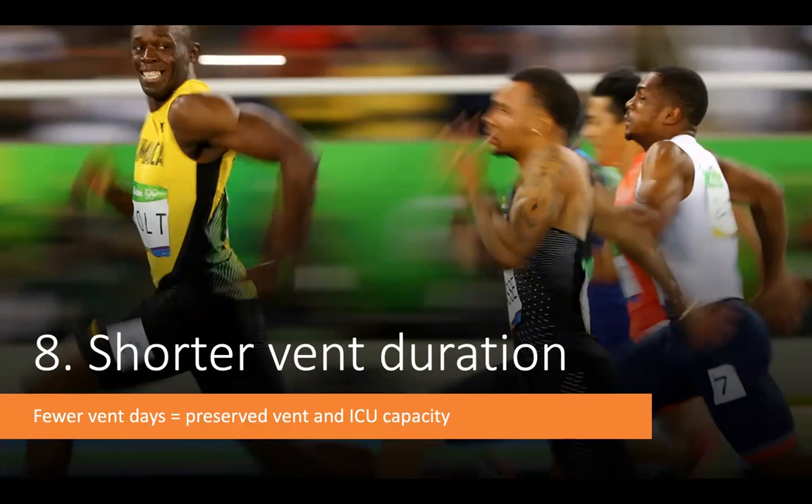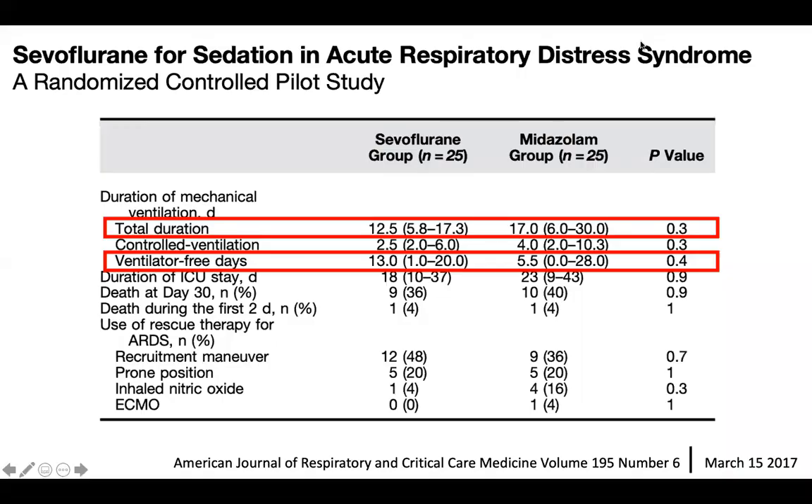Here is data from a randomized controlled trial comparing sevoflurane to midazolam — a small trial with 25 patients per group, somewhat underpowered for clinical outcomes. Even so, the duration of ventilation in the sevoflurane group was about five days shorter than in the midazolam group, translating to 13 ventilator-free days compared to 5 in the midazolam group. Getting patients off the ventilator five days faster is not a trivial benefit.